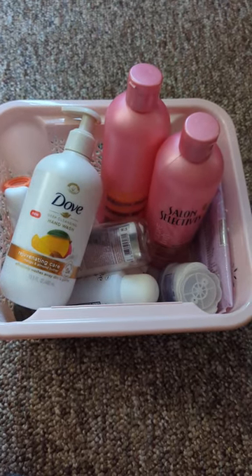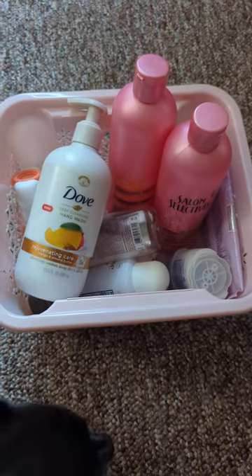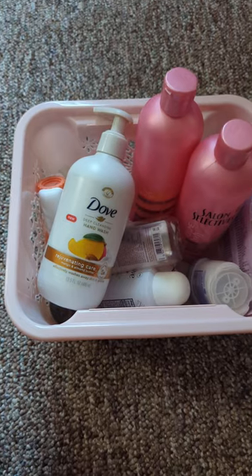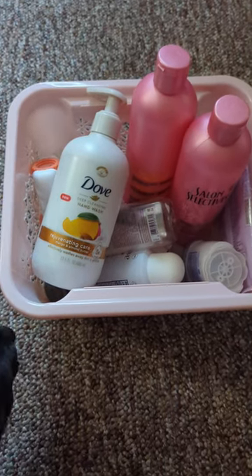Hey guys, it's Jamie. I want to thank you so much for stopping by today, I really do appreciate it. Today I'm going to be doing an empties video — I haven't done one in a very long time. I actually might have deleted my old ones, but I'm going to go ahead and show you this.